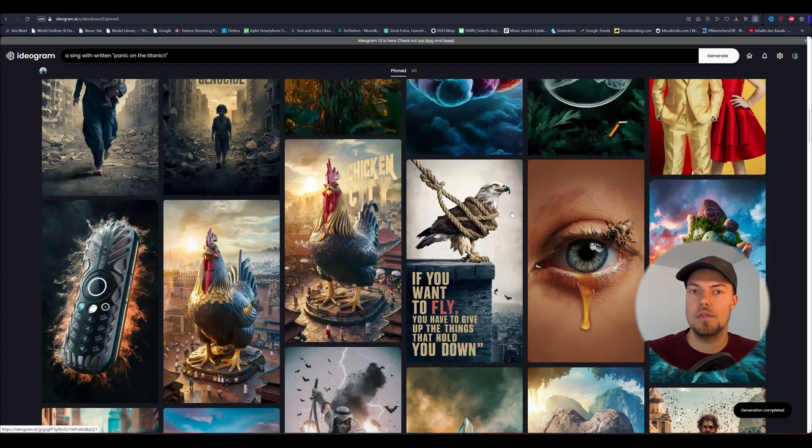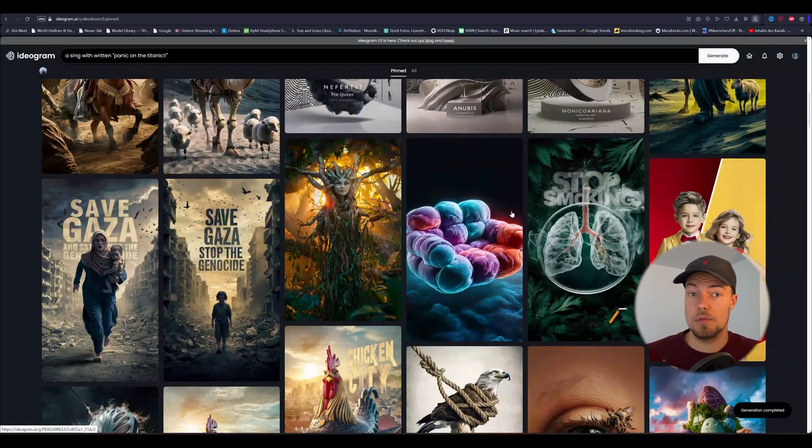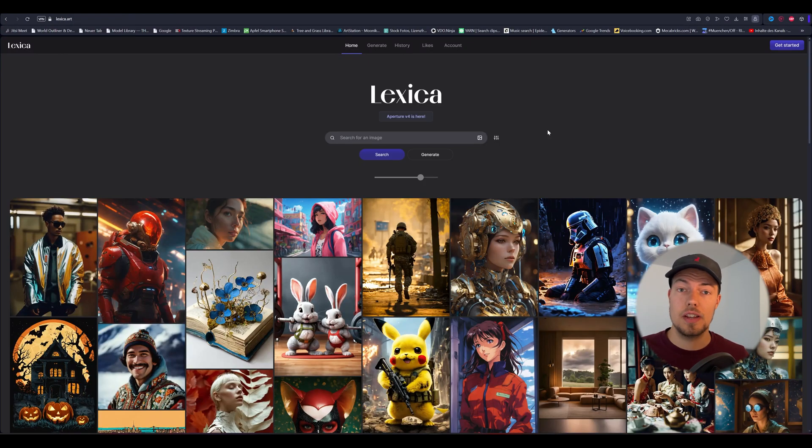Like Adobe Firefly, Ideogram AI is royalty-free with no copyright attached, so you can use all those images for commercial use, which is super cool.